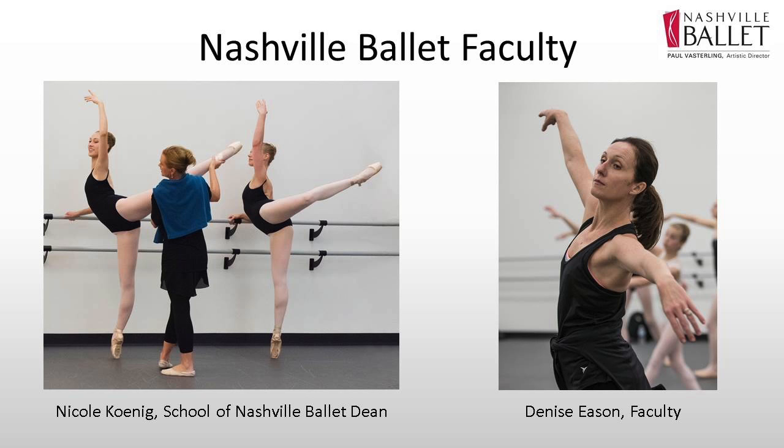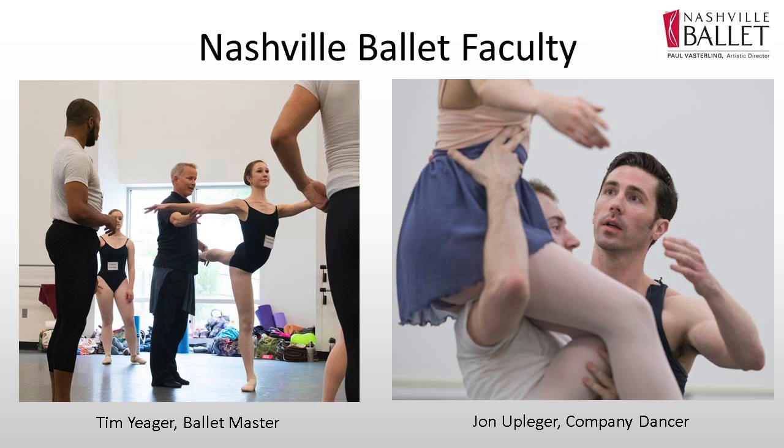Our core faculty who are here throughout the year and in your summer intensive include our school dean Nicole Koenig, our company ballet masters Tim Yeager and Alison Zamorski, one of our company teachers Denise Eason, one of our company dancers John Uplager, myself — I love to pop back into the classroom a lot in the summer — Kate Kostelnik, who is one of our full-time faculty members, and DeAndre Horner.